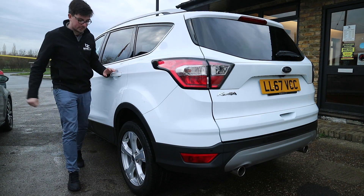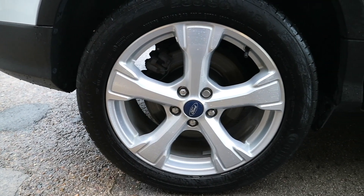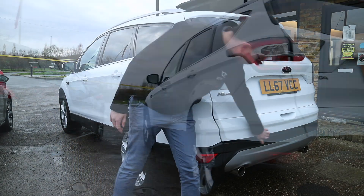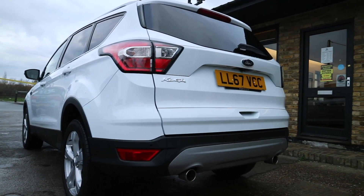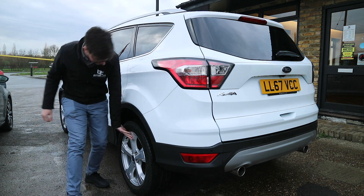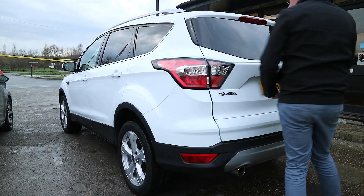Moving around to the back of the Ford Cougar, you can see the wheels are in incredibly good condition, and the general condition of this entire car is very good. There are no scuffs on the rear bumper from lifting bags in and out, and the front of the car hasn't got any stone chips either. The 18-inch alloy wheels have a nice design — they look slightly diamond cut but they're standard alloys, so they won't cost too much if you ding or dent them.